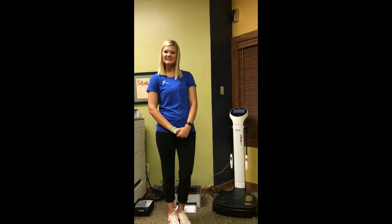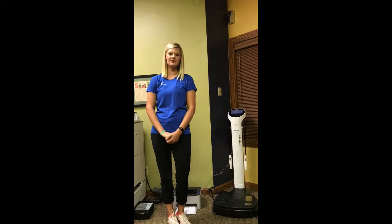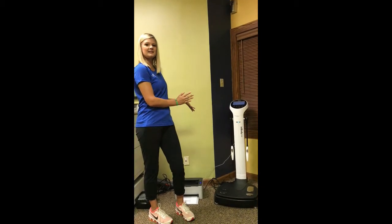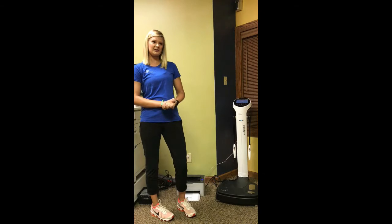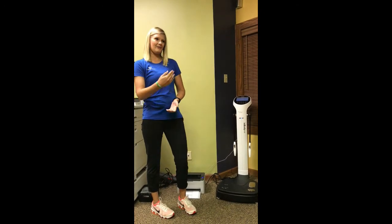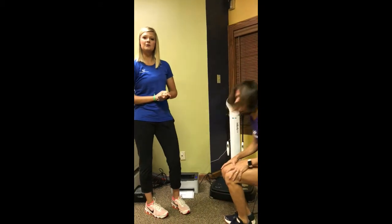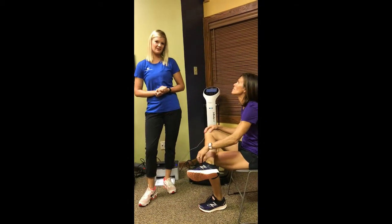Hey guys, it's Jenny. I'm one of the dieticians here at Nutriformance. If you haven't heard yet, we have a fun and exciting new tool here in our nutrition department — this is our new in-body machine. It's a bioelectrical impedance analysis machine that measures your body composition. I'm going to have Ellie help me demonstrate how it works, and we'll run through a sample results sheet to show you what kind of information it gives you and how it can be of benefit to you.